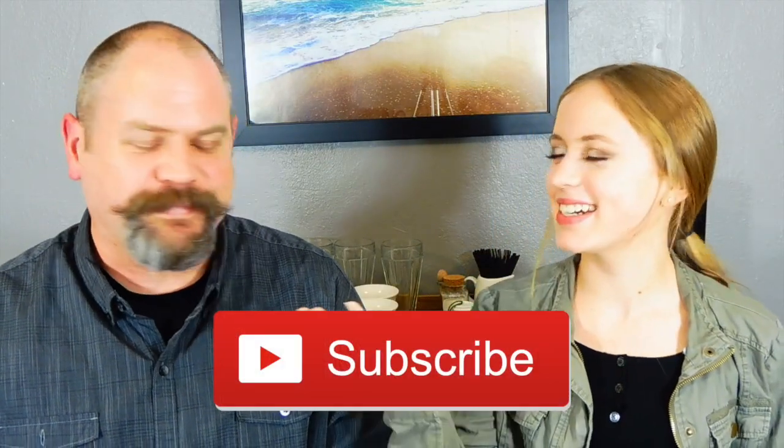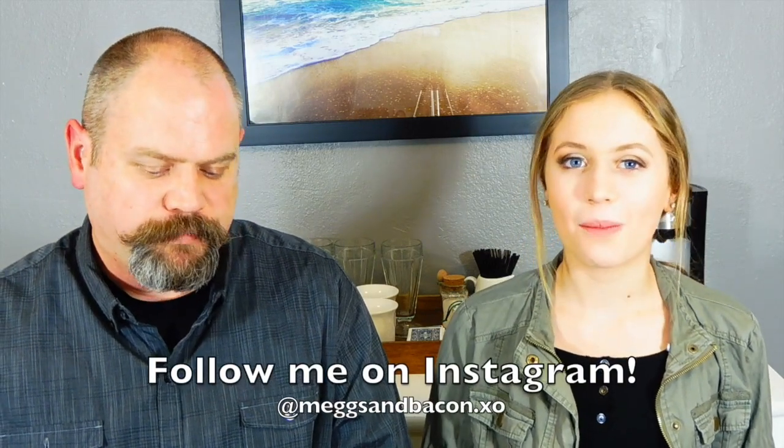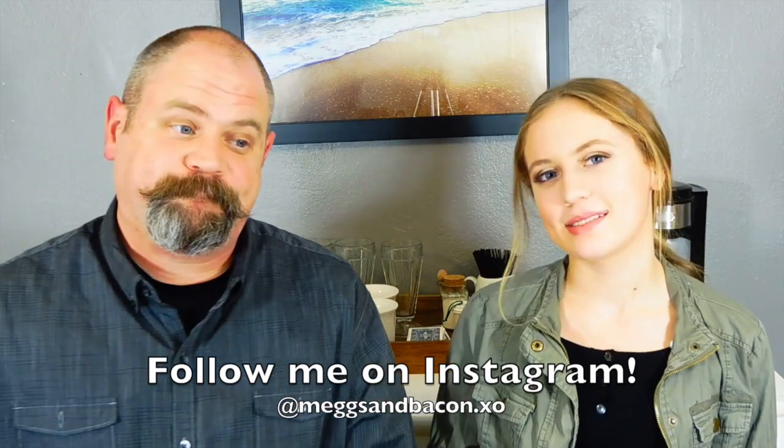Hi guys, it's Megan, welcome back to my channel. If you don't know who this is, he was recently featured in a previous video. Today he is here — this is the voice of my dad, who does my voiceover — and he will be answering some questions on makeup. I have ten questions, and if he gets it right he gets a point; if he gets it wrong, I get a point. Don't forget to subscribe, like, and share!